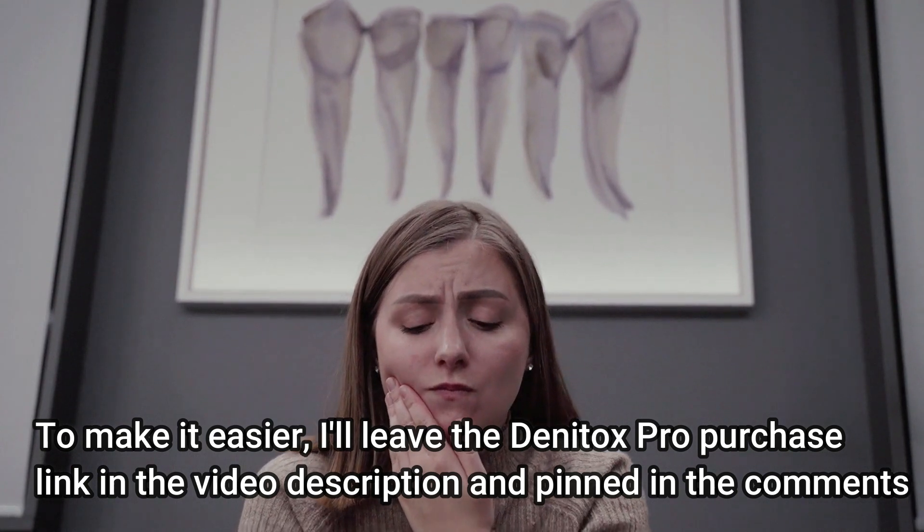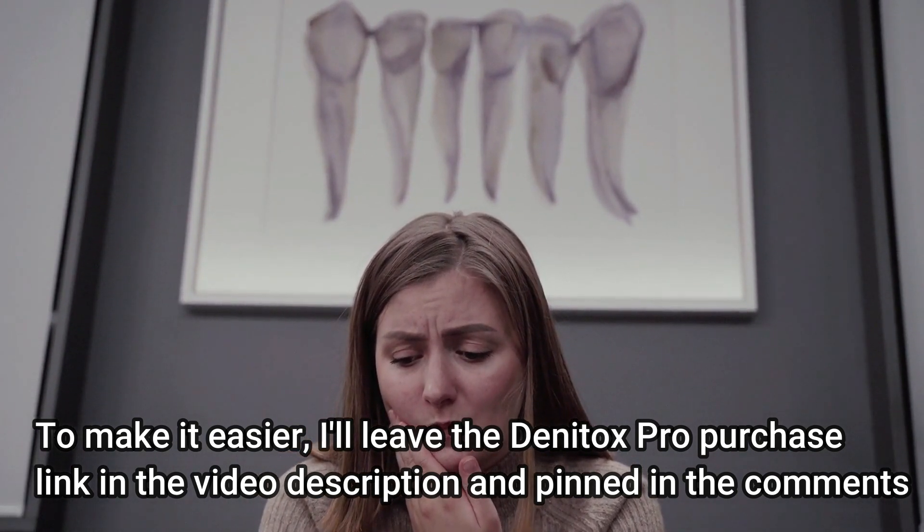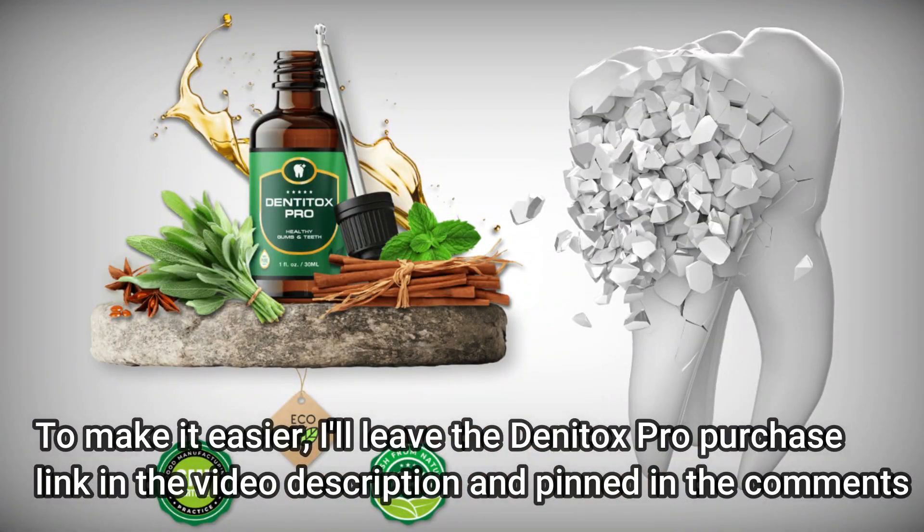Hi, my name is Sabrina and today I'm going to tell you everything you need to know about Dentox Pro before you buy the product. I also have two very important alerts, so pay close attention to what I have to tell you. The first thing you need to know about Dentox Pro is to be careful which website you buy it from, as Dentox Pro is only sold on the official website.